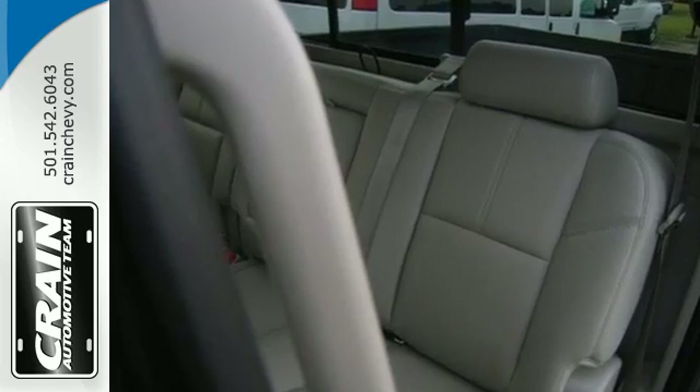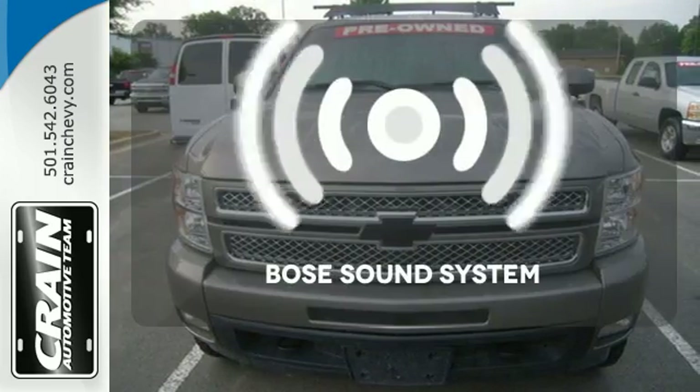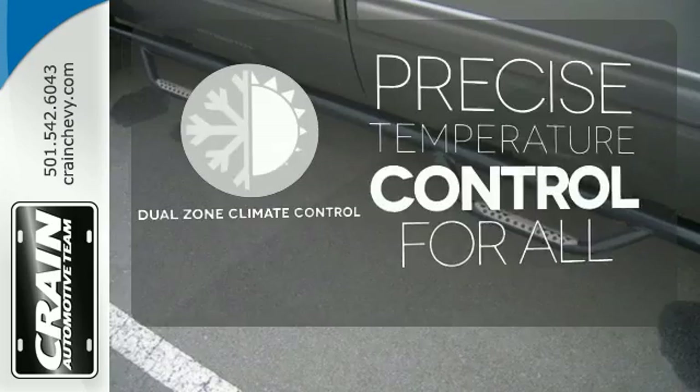It's also rugged on the outside, making sure you have the right vehicle for the job at hand. You might drive just to listen to the Bose sound system. No one will complain about the temperature with a dual-zone climate control.